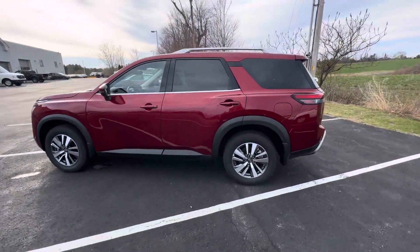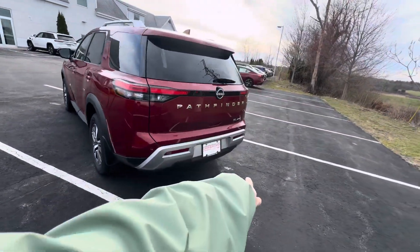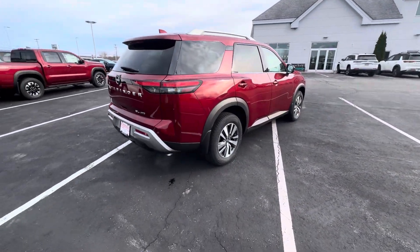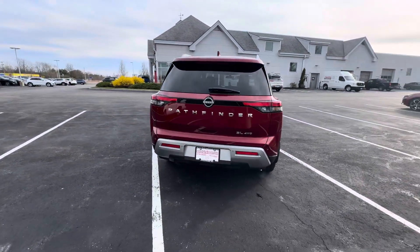As we walk around the vehicle, just a few things to note. Of course, in the front, all LEDs. You're going to notice the little sensors on the front and back of the vehicle, as well as some of the side sensors here. What those are for is to provide you with the best safety experience available out of any economy class vehicle out there.